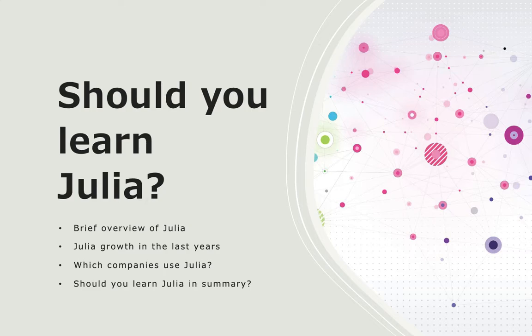Hello and welcome. This video is about the Julia programming language. We are starting with a brief overview of Julia, taking a look at Julia's growth in recent years, which companies are using Julia, and in the end we are summarizing and trying to figure out if it's worth learning Julia.